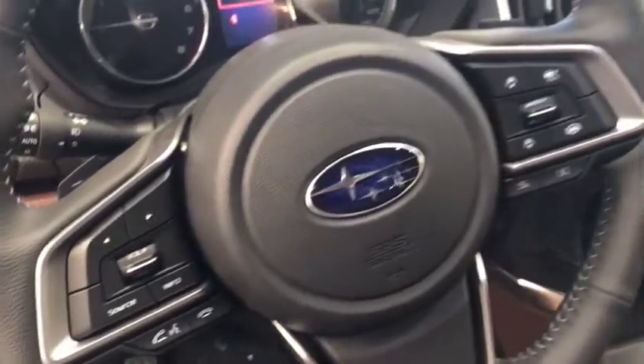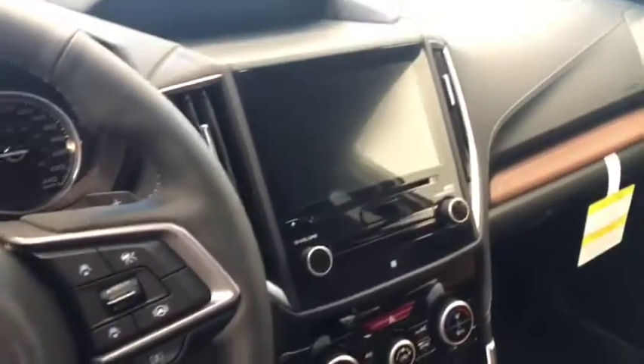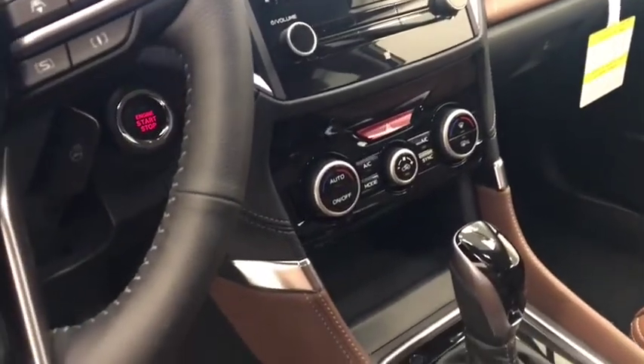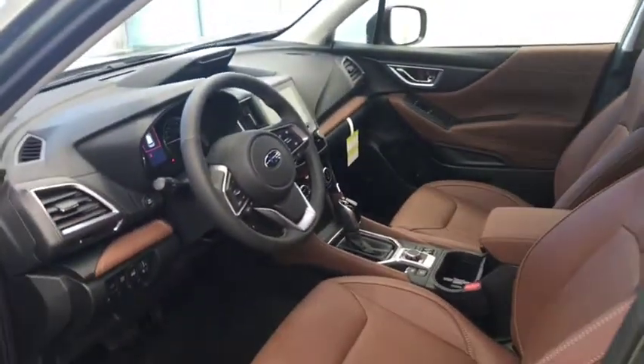We also have tilt and telescope steering column, cruise control, hand speed communication and audio controls, paddle shifters, heated steering wheel, CD/FM radio with auxiliary, dual zone climate control with AC, heated seats, push button start, and X mode. Our interior color is brown.